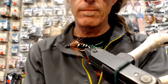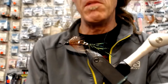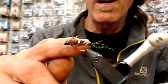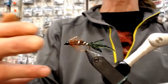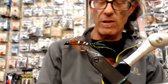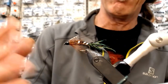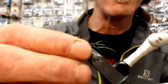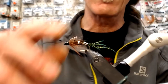Give it a slow roll. This is pretty traditional. It's a peacock sword body with a Mylar rib. Typically just three ribs — you're not trying to do five. The pattern was tied with three. And then you've got a brown saddle for the legs, and Mallard flank for the wing case on top.